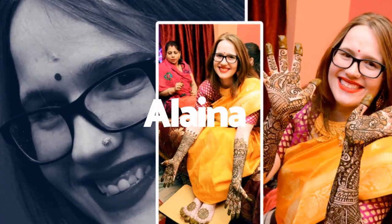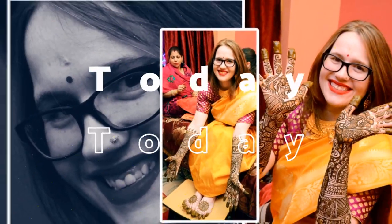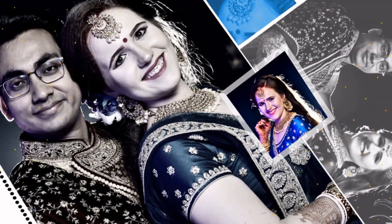Hello guys and welcome back, or welcome, to my channel Alayna Today. If you are new here, my name is Alayna and I'm an American that lives in Calcutta, India and I like to make videos about my everyday life.